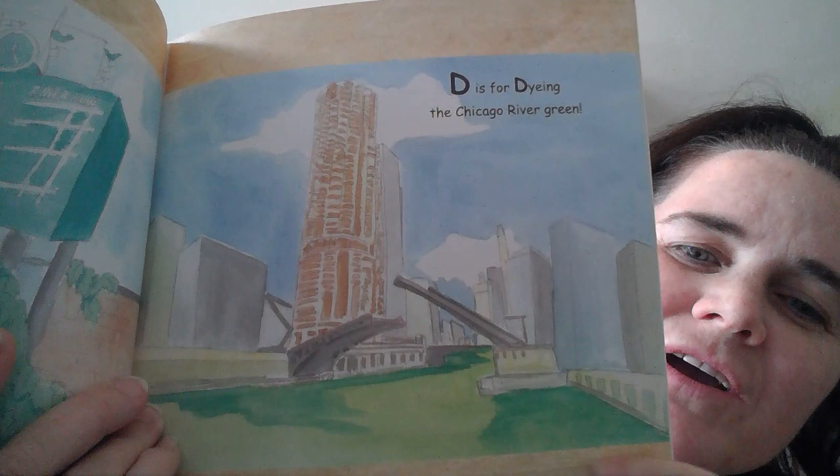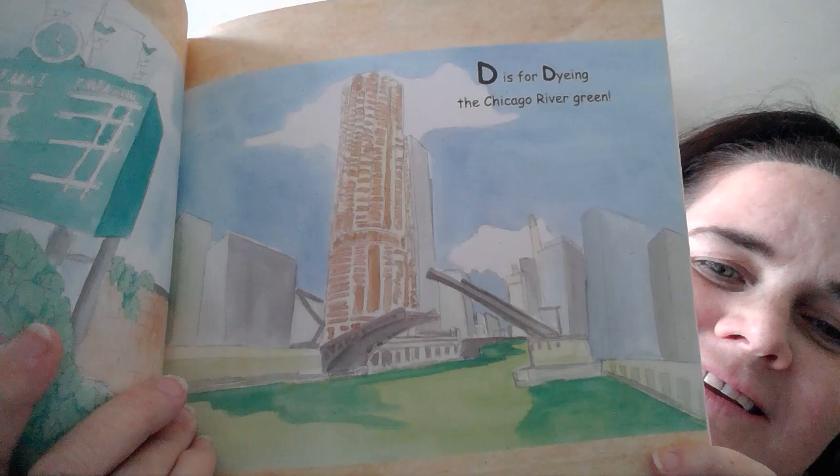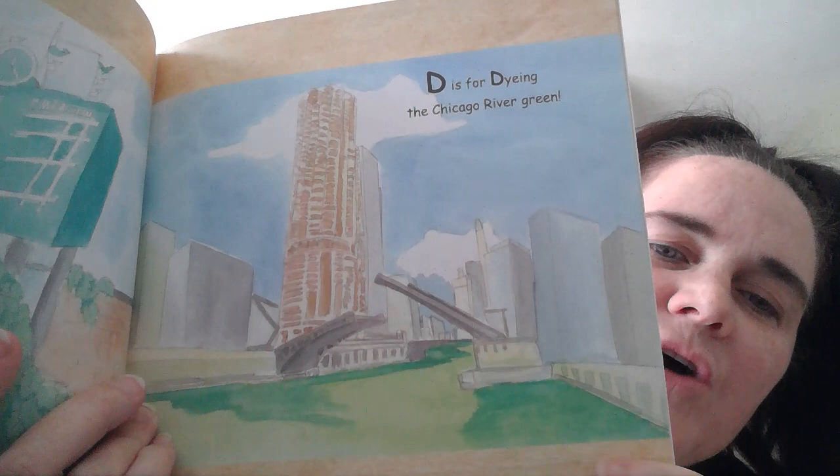At St. Patrick's Day they put coloring in the river to turn it from blue to green. See this bridge? It's able to go up to let tall boats pass through and the cars have to wait until the bridge goes back down. E is for the elevated train we call the L. There's the train.